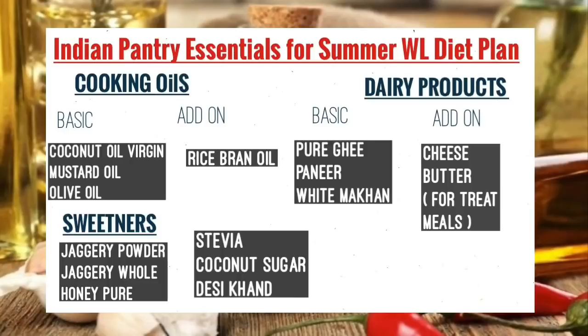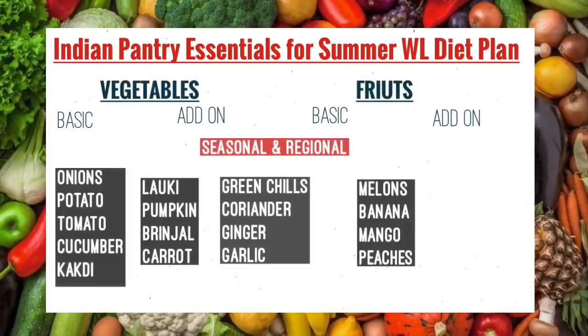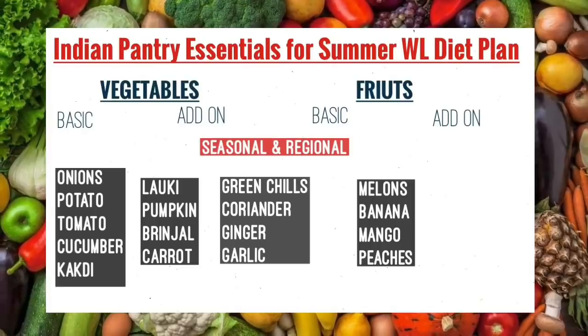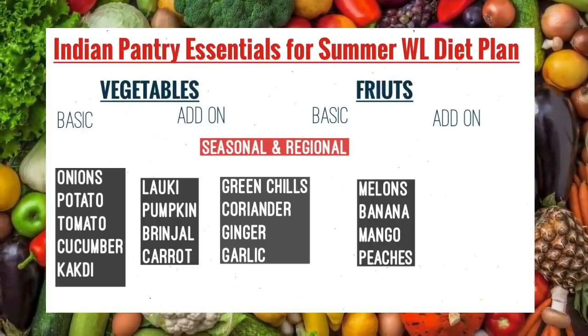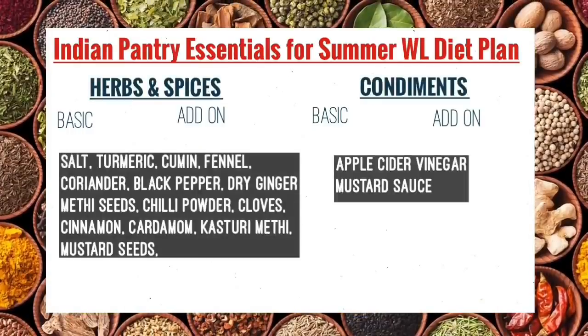For sweeteners: jaggery powder, whole jaggery, honey, stevia, and coconut sugar — these are good substitutes that we use. For vegetables: order as per your region and as per the season. Some basic vegetables include onion, potato, tomato, cucumber, lauki (bottle gourd), pumpkin, and brinjal — which is in season right now.